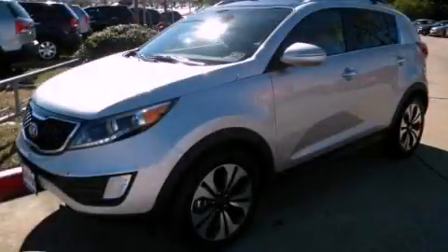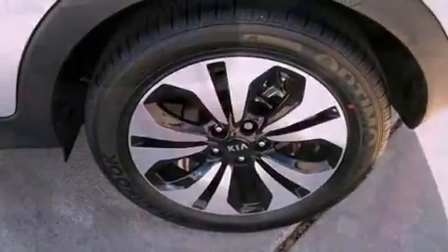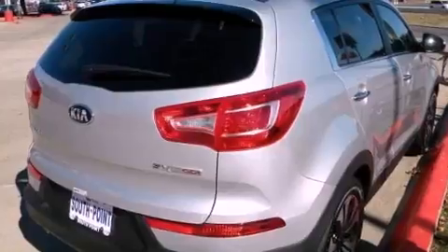This is a brand-new 2013 Kia Sportage. Safety, space, and comfort. It has a 2.0-liter four-cylinder engine and an automatic transmission.